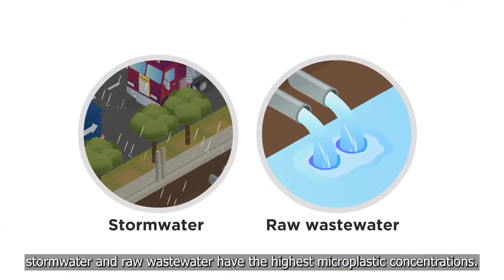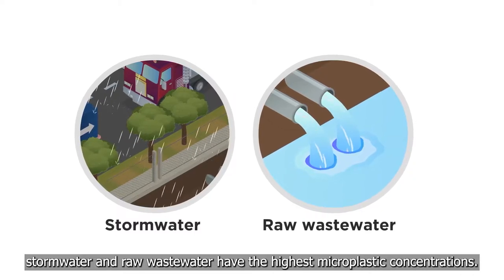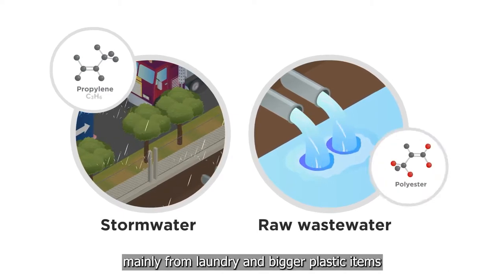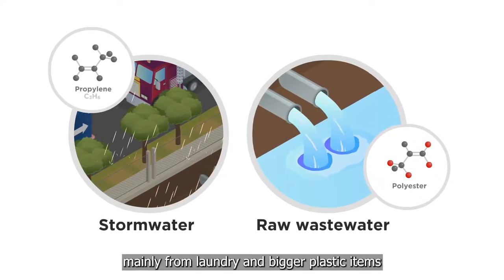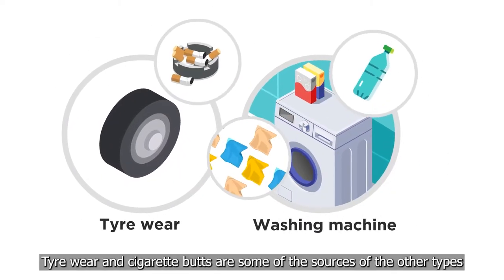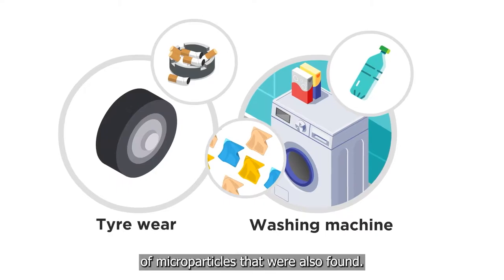According to the findings, stormwater and raw wastewater have the highest microplastic concentrations. Polyester and polypropylene are the most commonly found types, mainly from laundry and bigger plastic items breaking down into smaller pieces. Tyre wear and cigarette butts are some of the sources of the other types of microparticles that were also found.